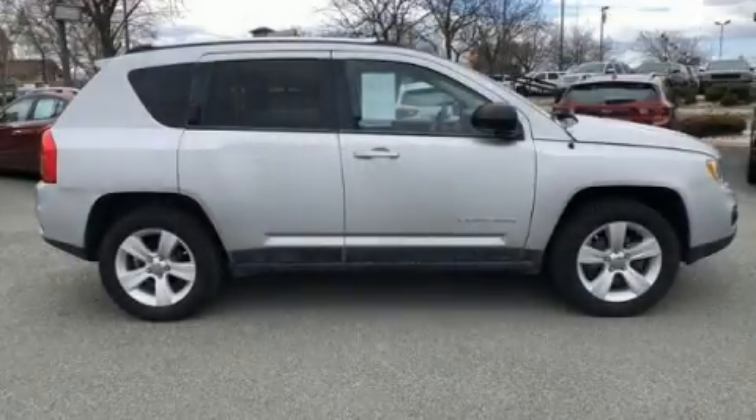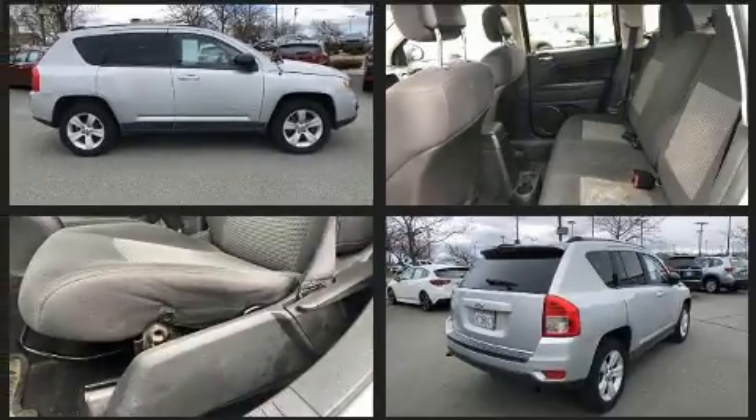Discerning drivers will appreciate the 2011 Jeep Compass. It features an automatic transmission, four-wheel drive, and a 2.4-liter four-cylinder engine.